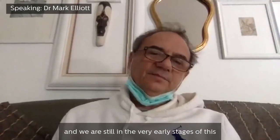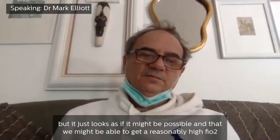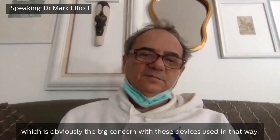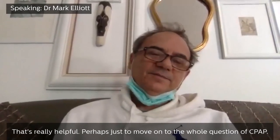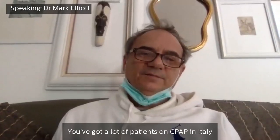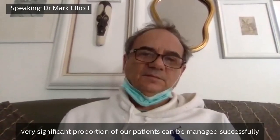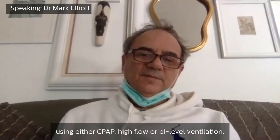We've started to explore this, and we're still in the very early stages, but it just looks as if it might be possible and that we might be able to get a reasonably high FiO2, which is obviously the big concern with these devices used in that way. That's really helpful. Perhaps just to move on to the whole question of CPAP.